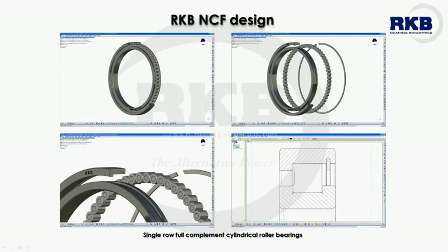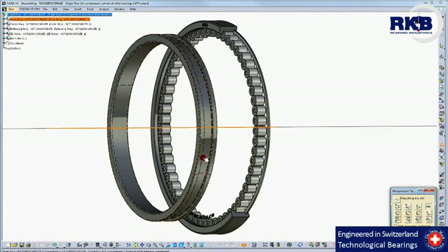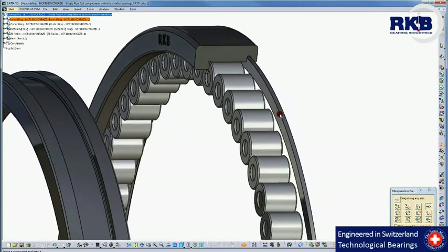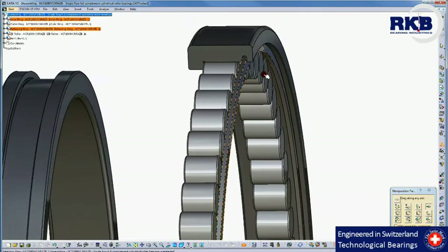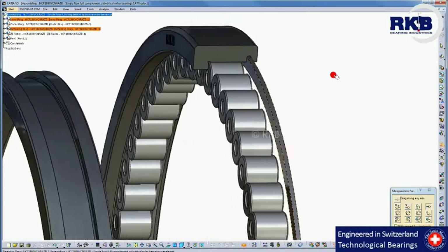For heavy applications with important radial loads, RKB makes use of the carrying performances of the NCF design full complement cylindrical roller bearings. They have two integral flanges on the inner ring and only one integral flange on the outer ring to support axial loads acting in one direction and provide axial shaft location in one direction. On the flangeless side, there is a retaining ring that holds the bearing assembly together.